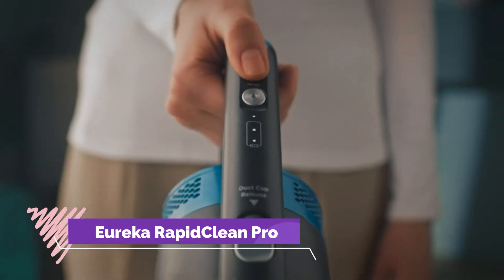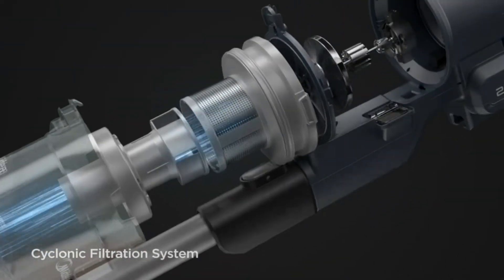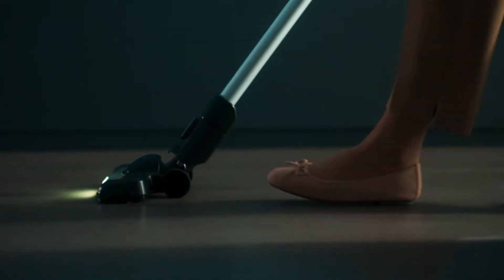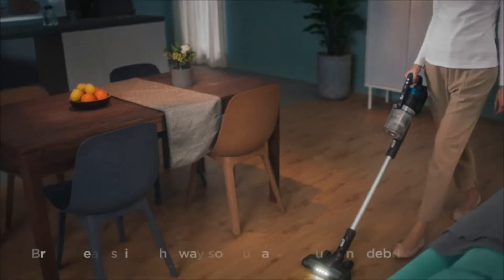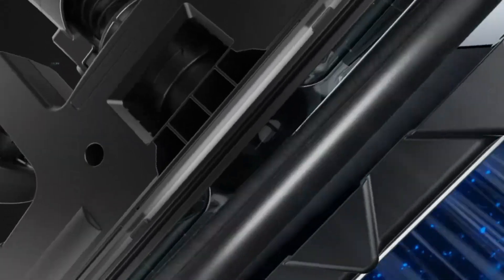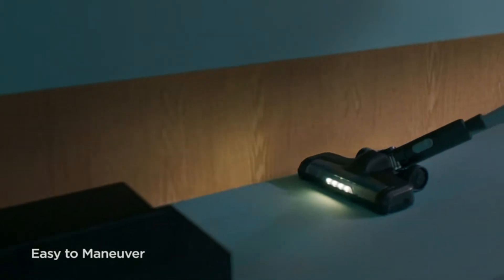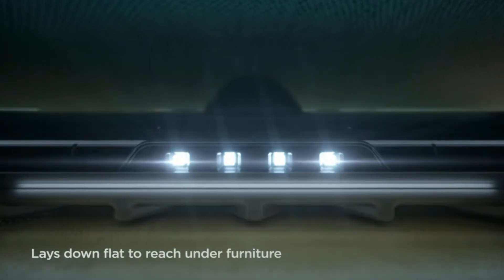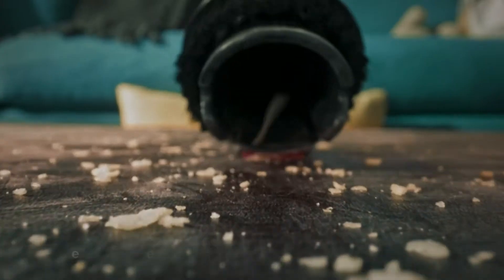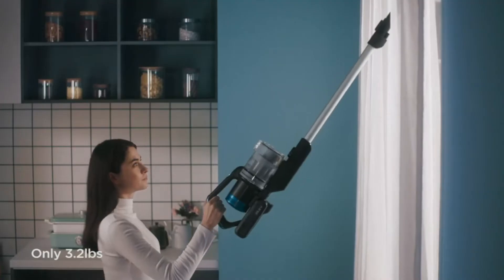Number 8: Eureka Rapid Clean Pro Vacuum Cleaner. Powered by the latest motor technology, the Rapid Clean makes cleaning convenient and thorough. Up to 40 minutes of fade-free runtime. Easily switch to max power on fingertip controls to increase suction for better cleaning on carpet and rugs. The specially designed Easy Rest Nook allows you to safely prop the vacuum up on countertops and furniture. The dust cup was moved to the front so you can lay the vacuum completely flat to reach under beds and furniture with ease.